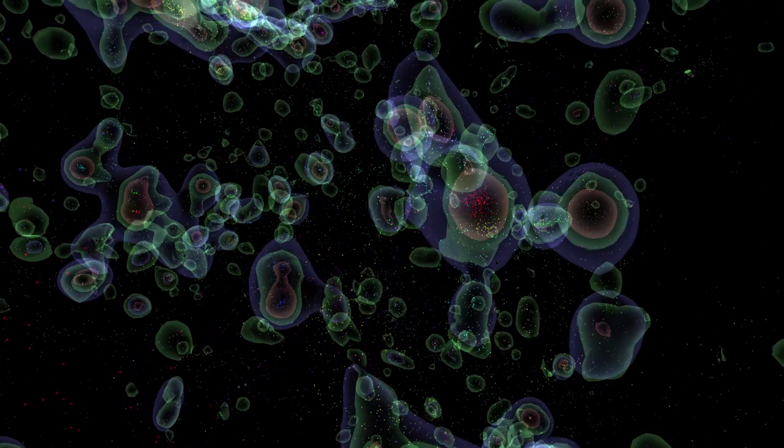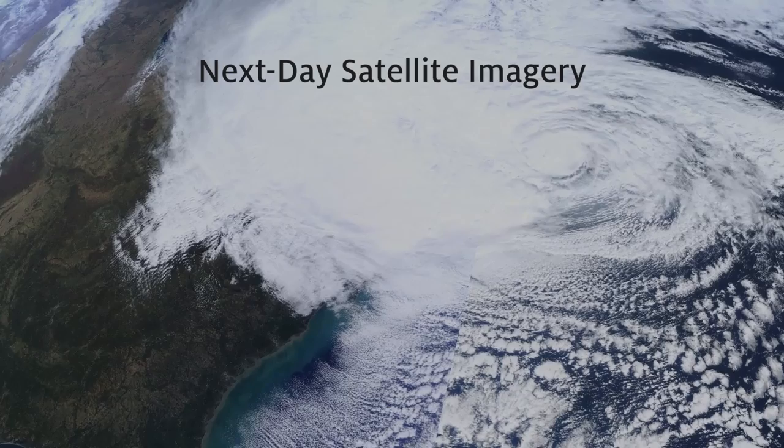Plus, we can download imagery from NASA satellites the day after it gets recorded to track hurricanes or volcanic eruptions.